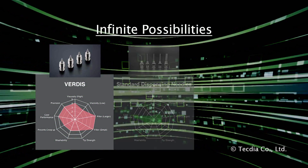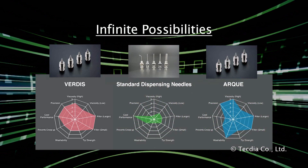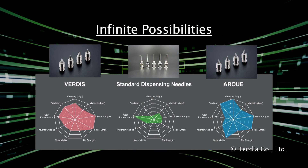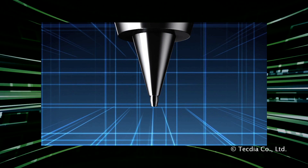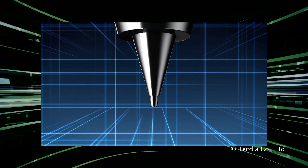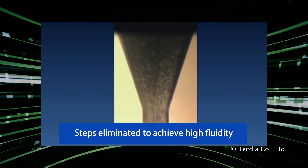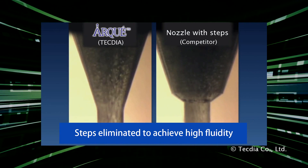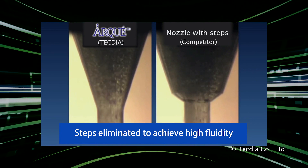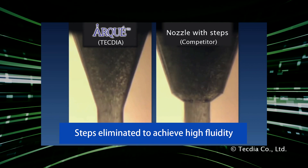All of our nozzles are infinitely customizable and only limited by your imagination. For precision and consistent performance, most TechDia nozzles are machined from one piece of material, using fabrication techniques exclusive to the industry and incomparable to competitors. Some types are even internally polished to help prevent clogging and maximize productivity.